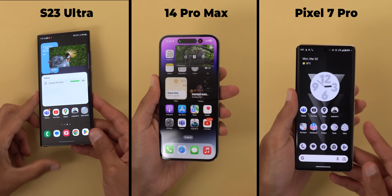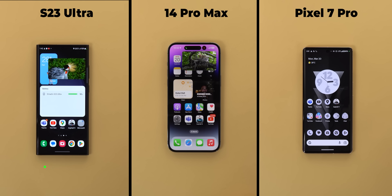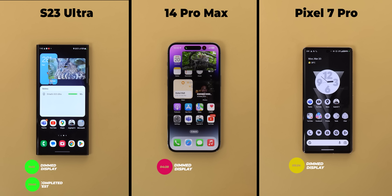So let's take a closer look at the numbers. The S23 Ultra dimmed the display after 11 minutes and 5 seconds versus 4 minutes and 28 seconds for the 14 Pro Max and 5 minutes and 24 seconds for the 7 Pro. The S23 Ultra was the only phone to finish the test without any issues, while the game was completely unplayable on the 14 Pro Max after 19 minutes, and the 7 Pro dropped the data connection twice — the first time after 14 minutes and 24 seconds.